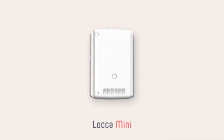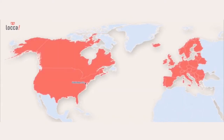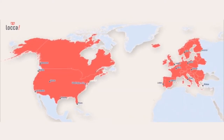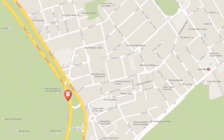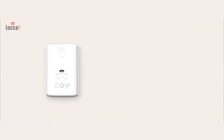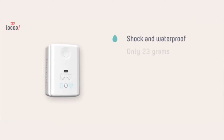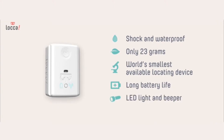The Loka Mini has been developed for placement on pets and all of your valuable items. Suitable for international use, it features the best locating technologies in a single device. Locate live and see the step-by-step position of your Loka Mini device. Shock and waterproof, and weighing in at only 23 grams, the Loka Mini is the world's smallest available locating device, with a long battery life, LED light, and beeper.